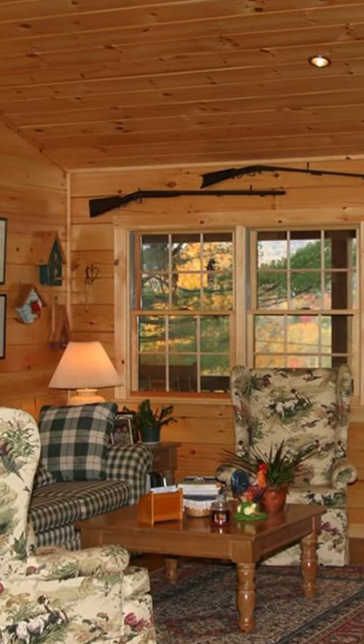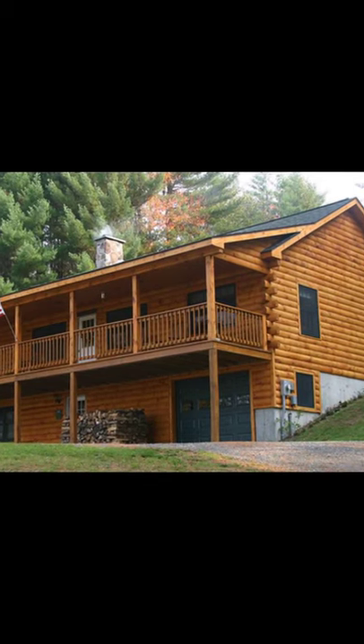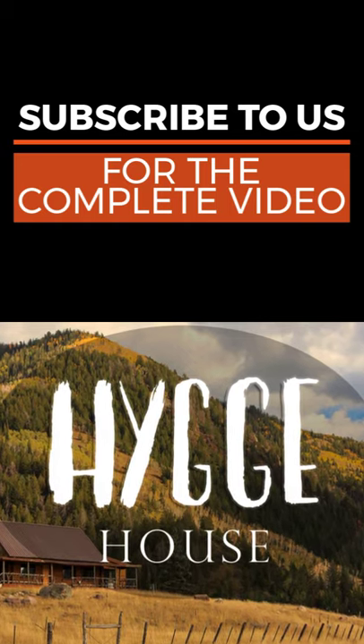The Hanover has an open living room, kitchen, dining room, master bedroom with bathroom and walk-in closet, and a covered porch on the first floor. This beautiful log home floor plan is a nice size.